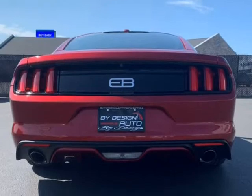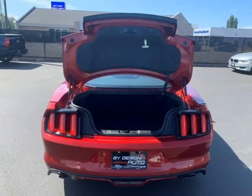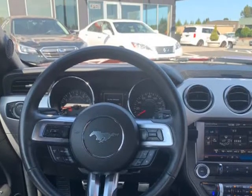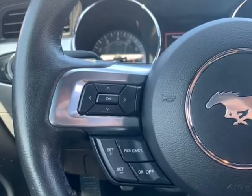Very impressive, it has a few tasteful upgrades including a Roush cold air intake and Cobb AccessPort. This performance pack Mustang is also fully loaded with factory options including navigation, leather bucket seats, heated and cooled front seats, backup camera, and rear parking aid sensors.